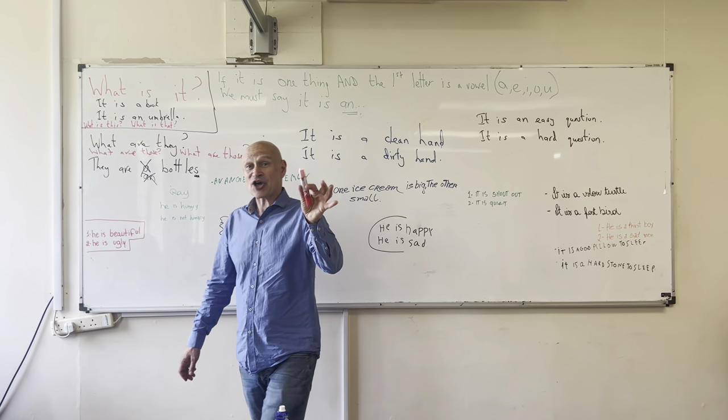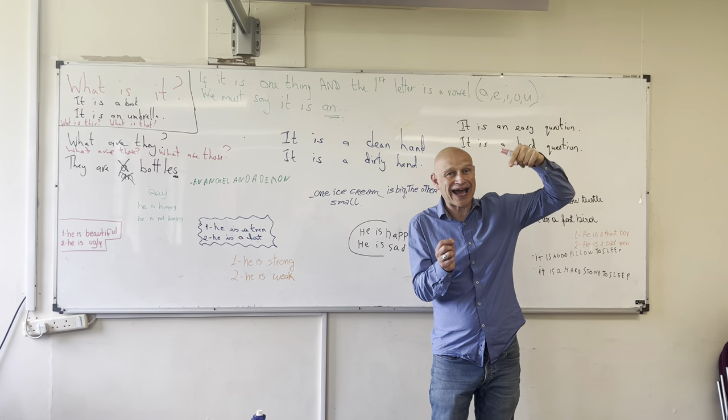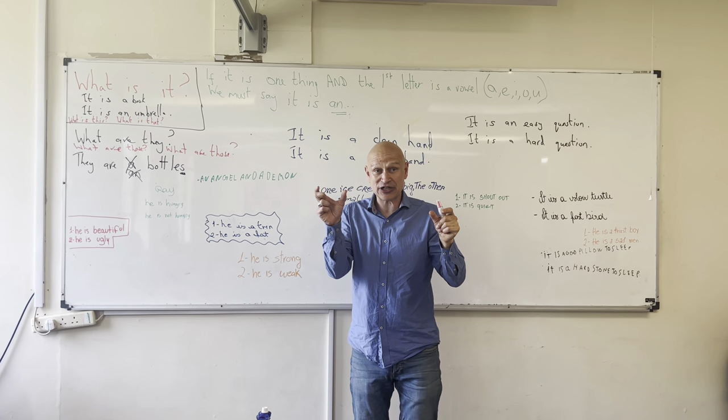Great, well done. So we did singular, we did plural, then we added adjectives.